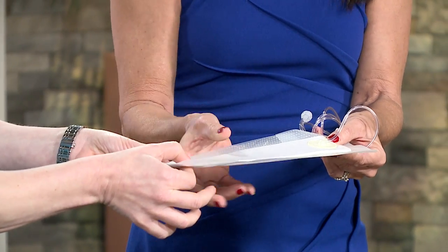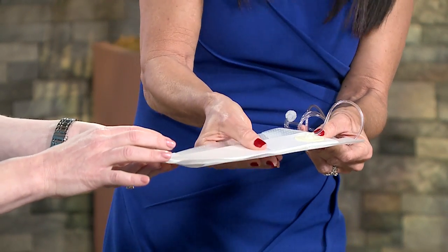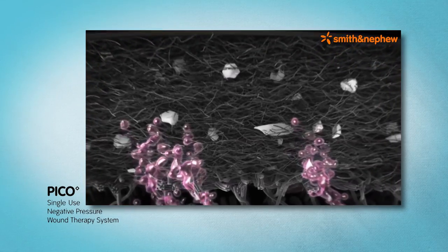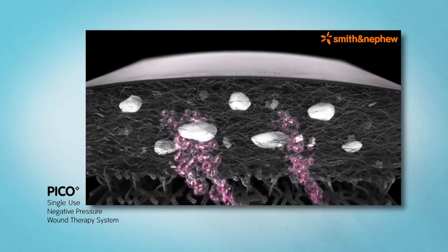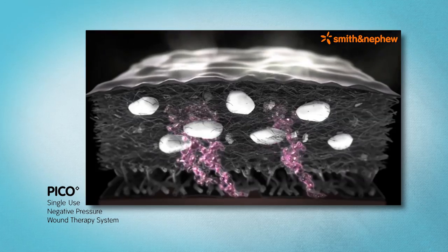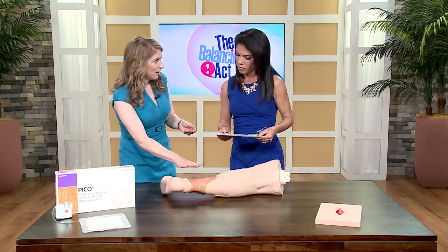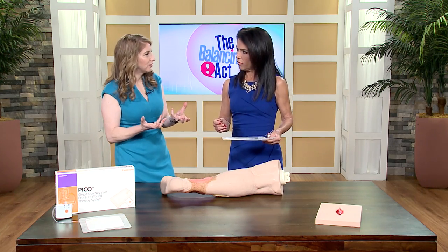But the last three layers are where the true technology is. Pico evaporates and wicks away excess moisture, and that negative pressure on the wound helps reduce edema by promoting healthy tissue growth.